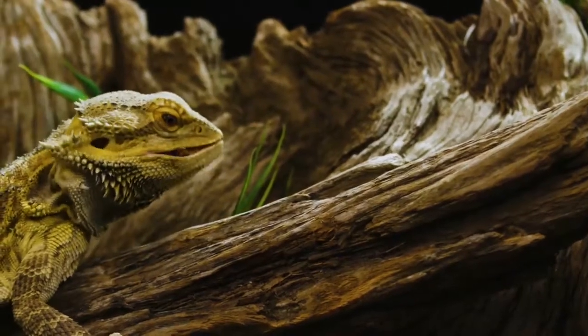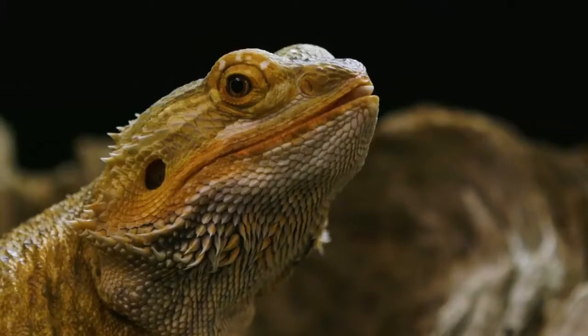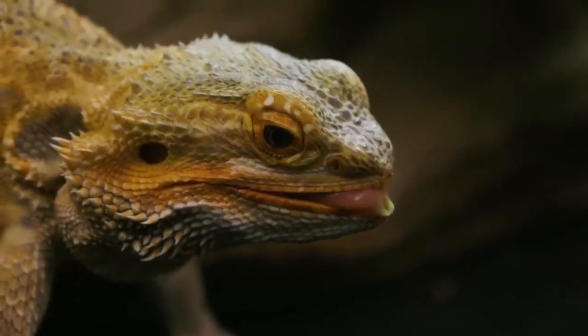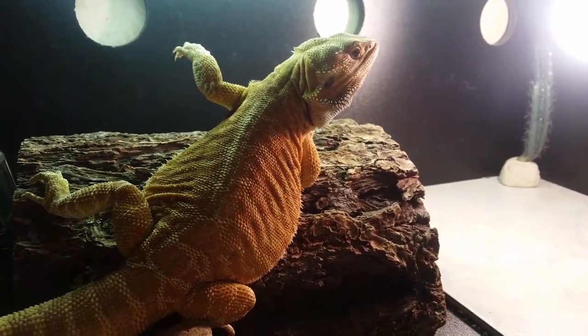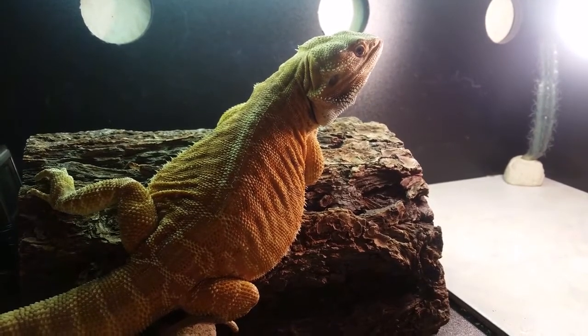For my project on thermoregulation, I chose bearded dragons. These are lizards found throughout Australia and are very common in captivity. Bearded dragons are ectotherms, meaning they rely on the environment for their body heat because they don't make their own. They are very well adapted to handle different temperatures in captivity, though they just prefer around 90 degrees. They have a lot of special ways to control their body temperature in the hot or the cold.